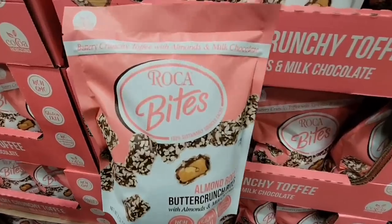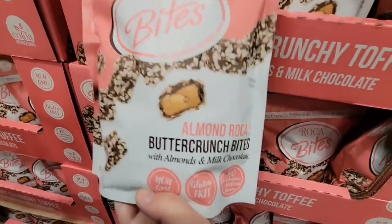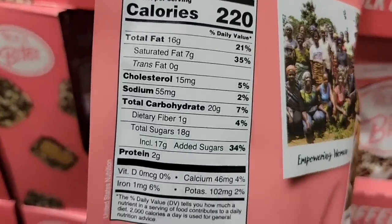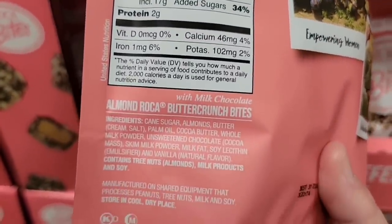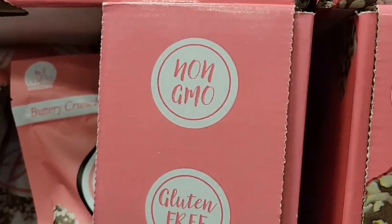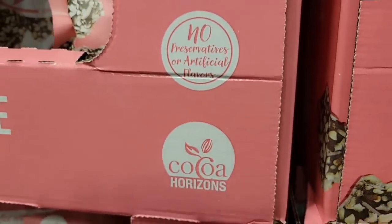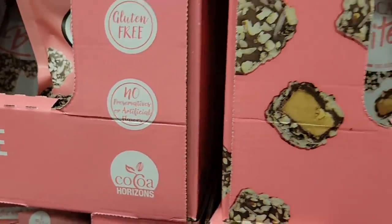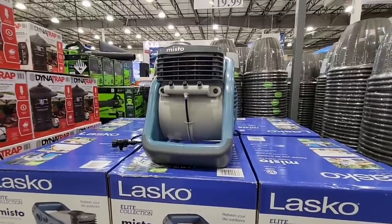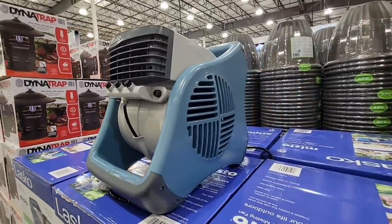This is very nostalgic for me: the Almond Roca butter crunch bites. I always remember them in that tin can wrapped in foil — a special holiday treat with my family. But now you can have these anytime. They're gluten-free with no preservatives or artificial flavors. I didn't catch the price, so I'll put that in the comments below.